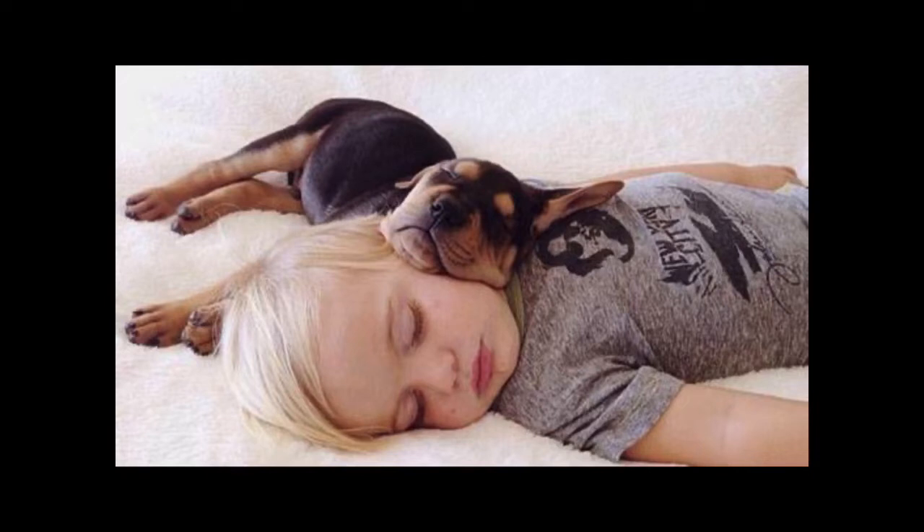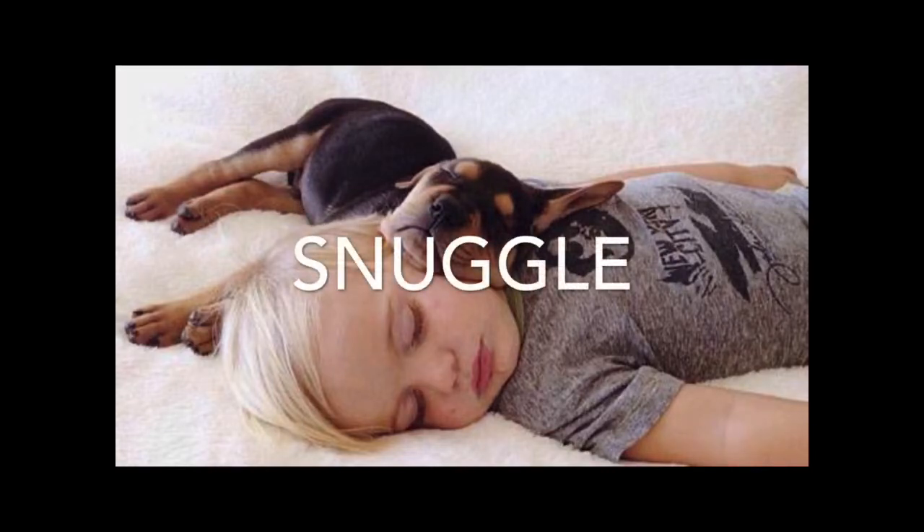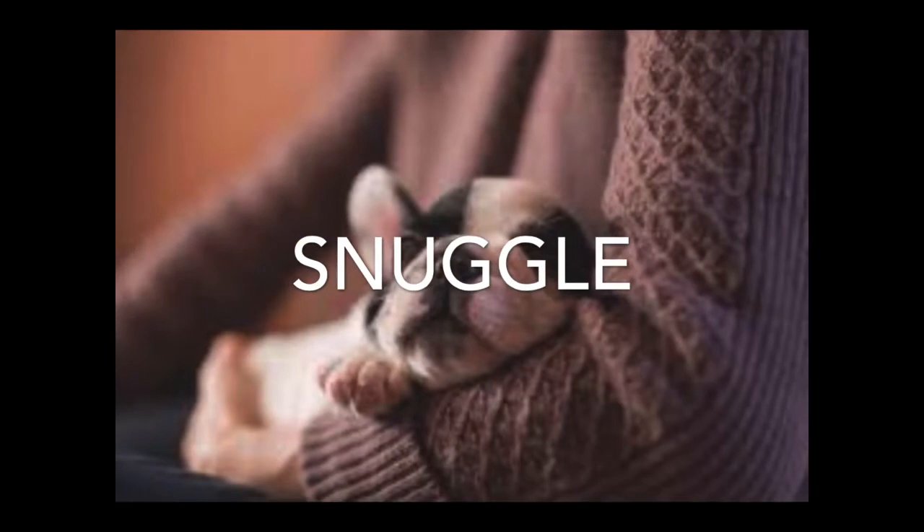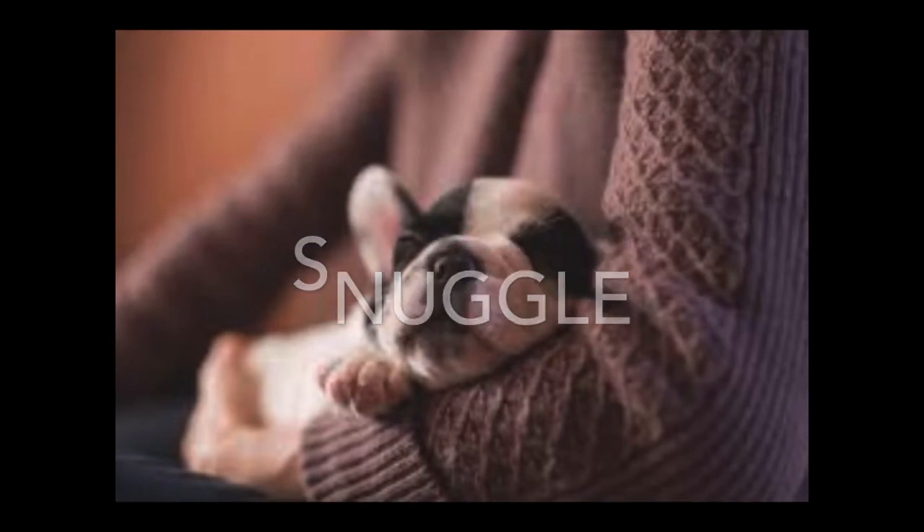The puppy is snuggling with the baby. Snuggle. S-N-U-G-G-L-E. Snuggle. They are also snuggling — cute puppy snuggling in the arm.